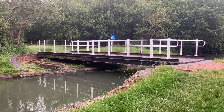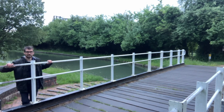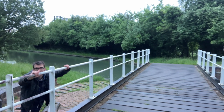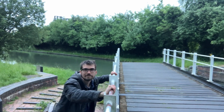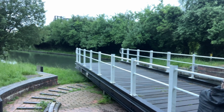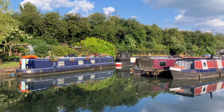A little obstacle for boaters around here, but also nonetheless very useful for walking to Pitstone, is this swing bridge — always pretty tough to budge, but always manageable. And then on to Marsworth.